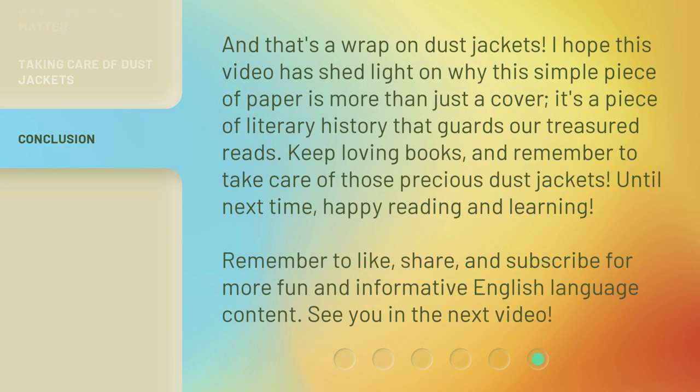And that's a wrap on dust jackets. I hope this video has shed light on why this simple piece of paper is more than just a cover — it's a piece of literary history that guards our treasured reads. Keep loving books, and remember to take care of those precious dust jackets. Until next time, happy reading and learning. Remember to like, share, and subscribe for more fun and informative English language content. See you in the next video. Bye!